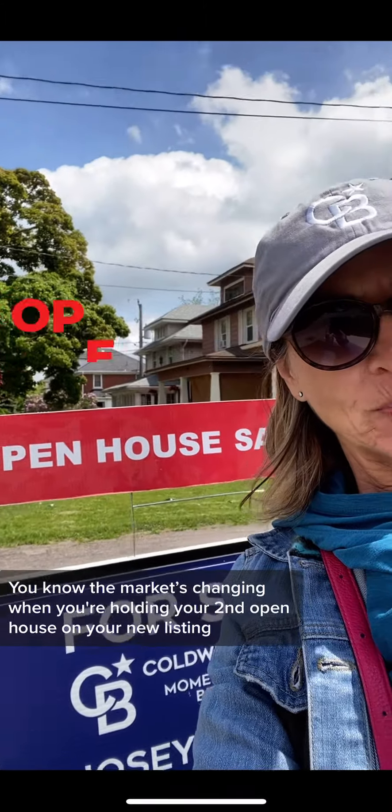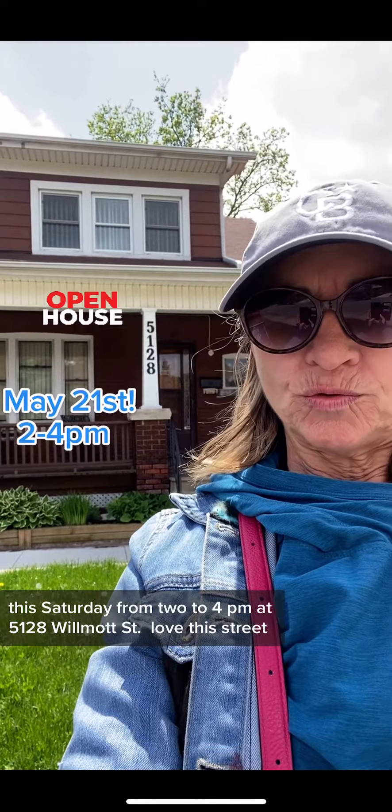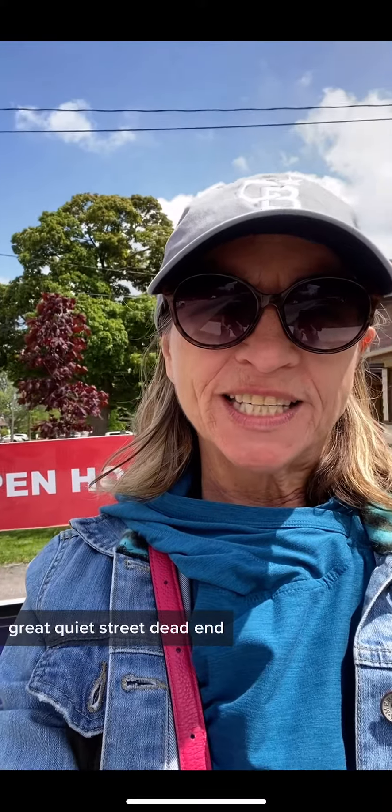You know the market's changing when you're holding your second open house on your new listing. This Saturday from 2 to 4, 5128 Wilmot Street. Love this street. You know why? Because I live on this street. Great quiet street, dead end.